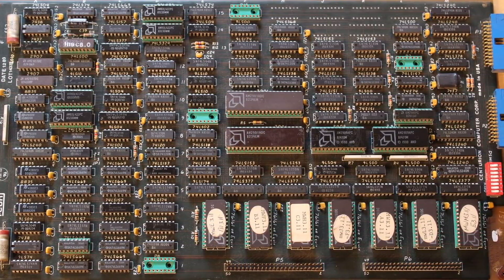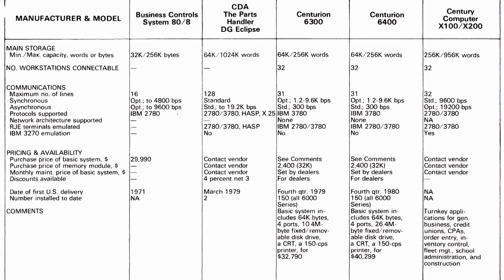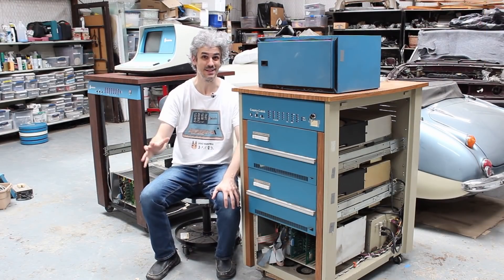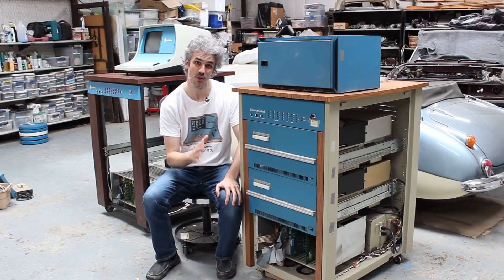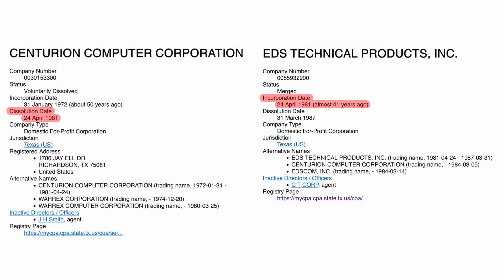These systems were really competitive for the price point, and they were so competitive, in fact, that they caught the eye of one Ross Perot. It feels weird for me to be mentioning his name — Ross Perot was a presidential candidate, such a strong candidate that some attribute the result of that presidential election to the fact that he ran. But Ross Perot was also the CEO of EDS. So EDS bought Centurion. Centurion became a subsidiary of EDS, and from here they started to really grow, reaching about 300 employees at their peak.